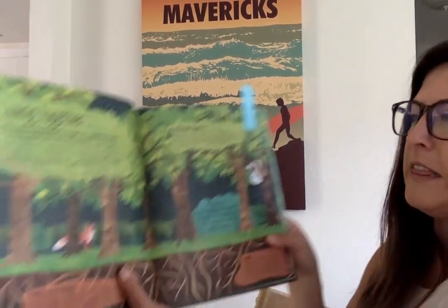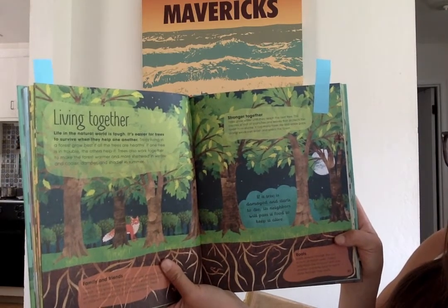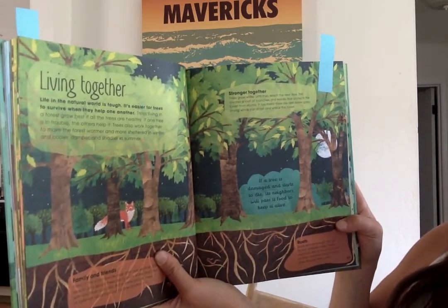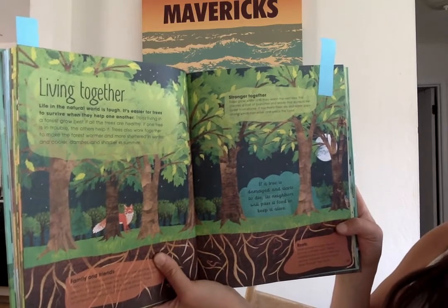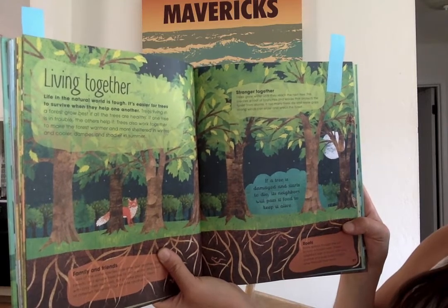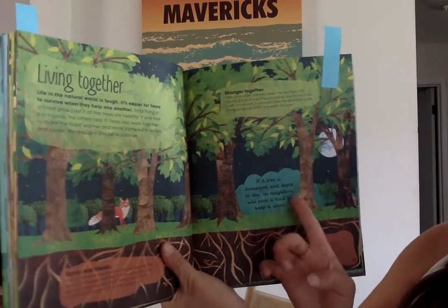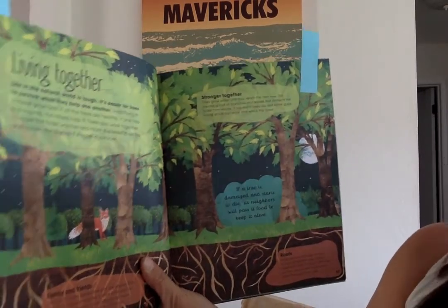There's one more page that I really would like to show today — and that is this one. 'Living together.' Life in the natural world is tough. It's easier for trees to survive when they help one another — I think people should be more like trees. Trees living in a forest grow best if all the trees are healthy. So if one tree is in trouble, the other trees will help it — they really will, this is true. Trees work together to make the forest warmer in winter and cooler in summer. If a tree is damaged and starts to die, its neighbor trees will pass it food through their roots to try to keep it alive.